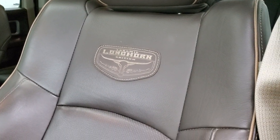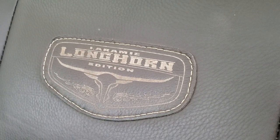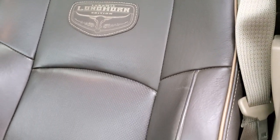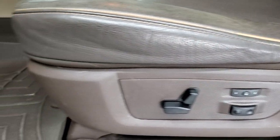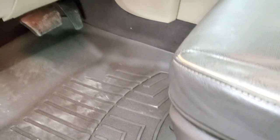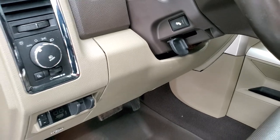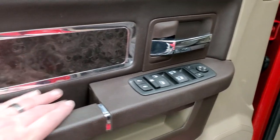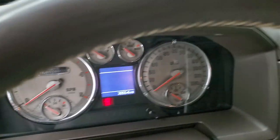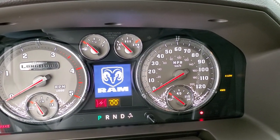You get the tan-brown piping on the sides and the Laramie Longhorn stitched badge on the seats — no rips or tears. It has a memory driver's seat, lumbar support, WeatherTech floor mats throughout, factory brake controller, auto headlamps, power pedals, power windows, power locks, power mirrors, and you get that nice burl wood grain trim on the doors. We'll hop inside and turn the ignition on to see the instrument cluster.